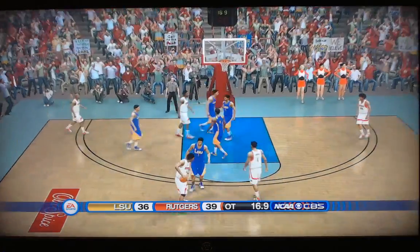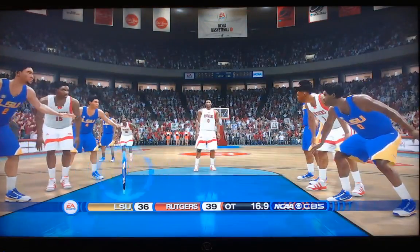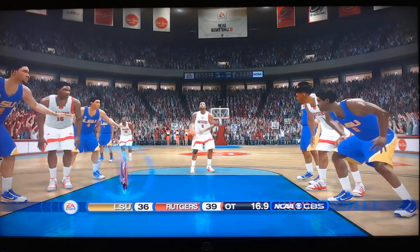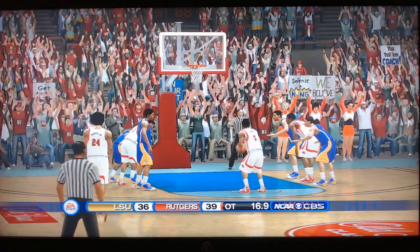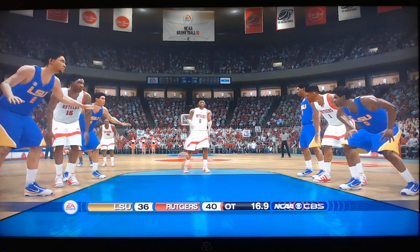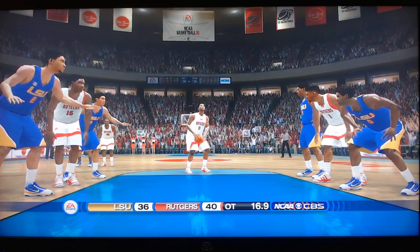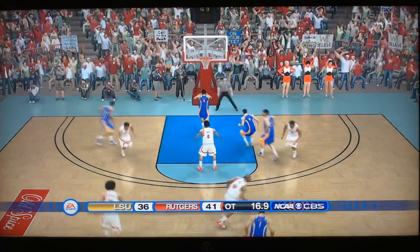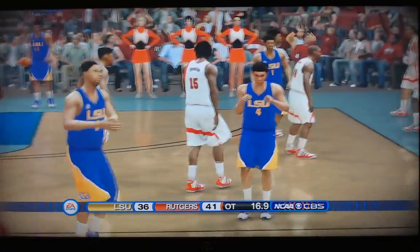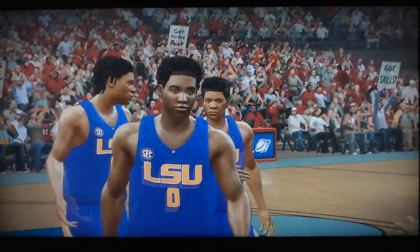Free throw time. Geo Baker, yet to shoot a free throw in this one — three for nine from the field. Needs a huge free throw here. And gets it! Huge free throw from Geo Baker — four-point Rutgers lead. Tries to make it five — got it! Big, big free throws from the Rutgers point guard. Five-point lead. 16.9 seconds to play.